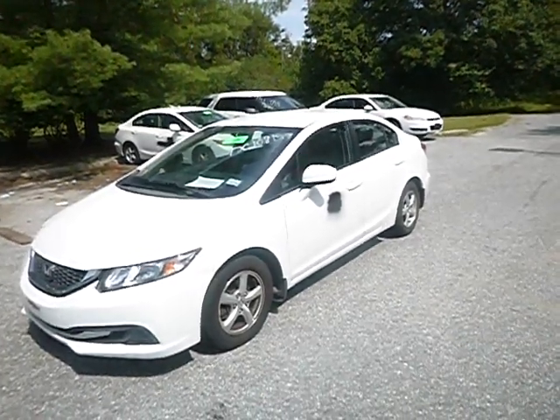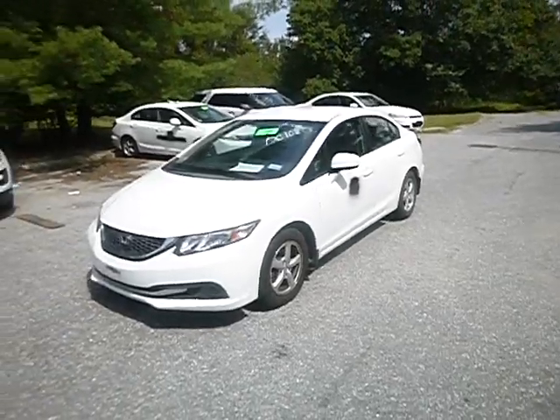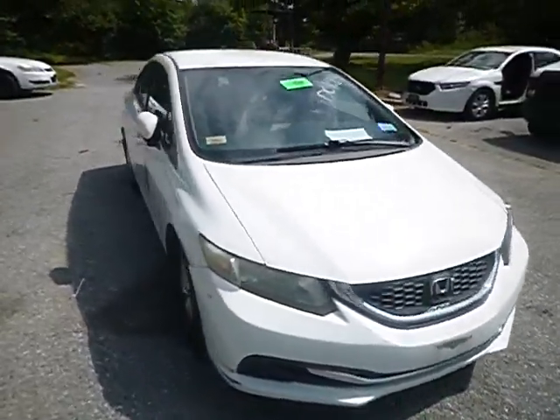Good morning, how you doing? This is lot number four three two one two, this is a 2014 Honda Civic. True mechanical conditions of this vehicle is unknown.